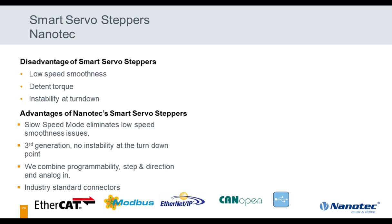I want to highlight what Nanotech has done to address some of the servo stepper disadvantages. We invented a new slow-speed mode that eliminates the low-speed smoothness issue — a really cool invention in our third generation of products; we've been doing servo steppers and brushless servos for over 10 years. We've also eliminated the instability at the knee of the torque-speed curve, which is new in our latest generation. Most of our competitors have only been around for the last two and a half to three years, so our experience is a big advantage.